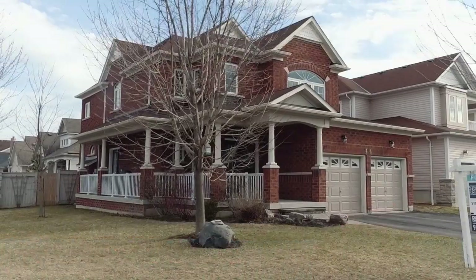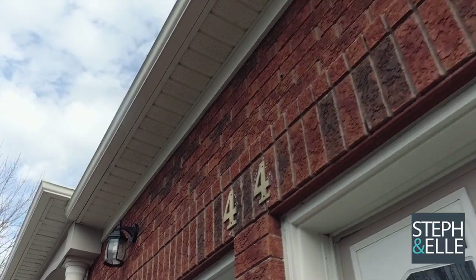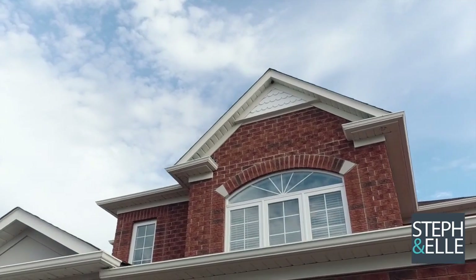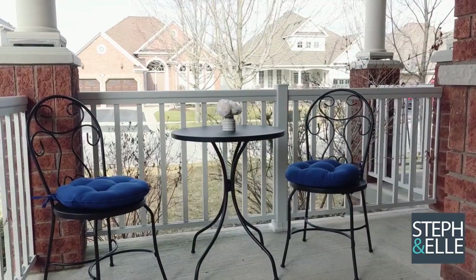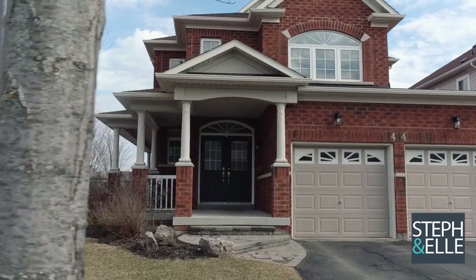Welcome to 44 Hosted Crescent, a stunning four-bedroom executive home located on a premium lot on one of the best streets in Brooklyn. This all-brick home has amazing curb appeal with a lovely wraparound porch, professionally landscaped walkway, and a huge pool-sized yard on the 50-foot corner lot.